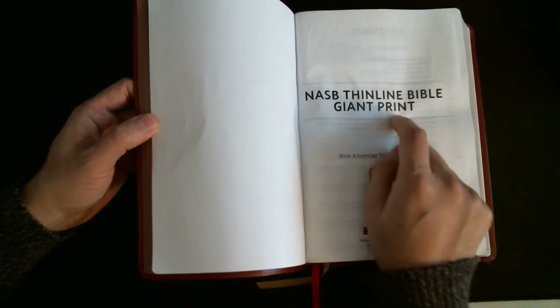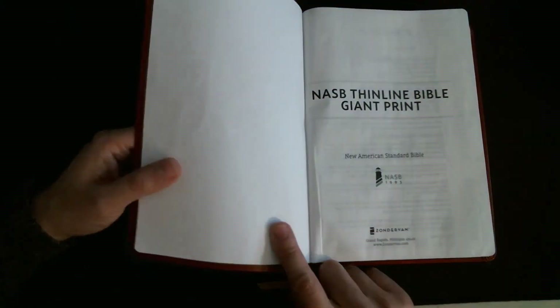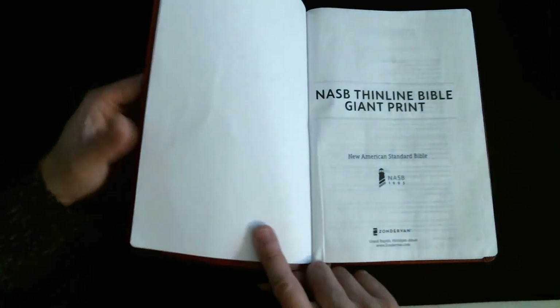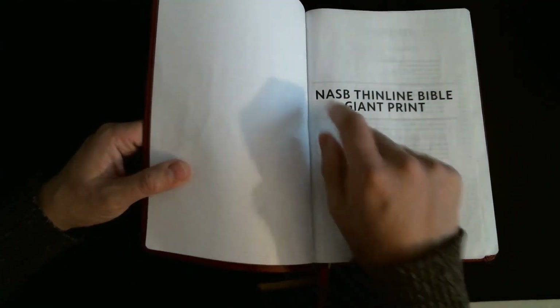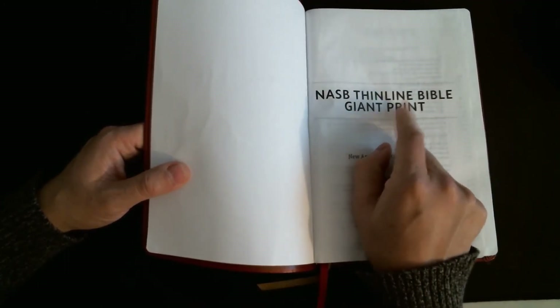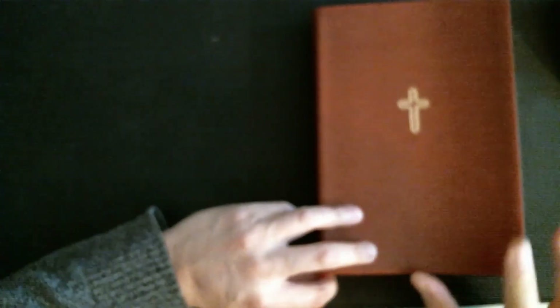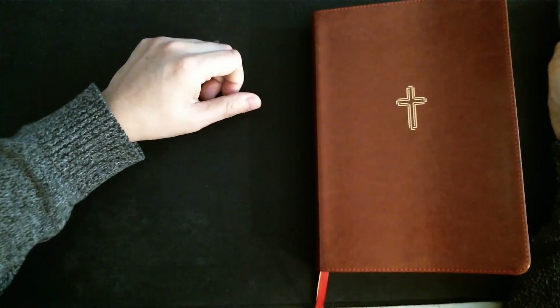Hopefully the Legacy Standard Bible will have a wide margin. But this one — the NASB thin line Bible in 12 point from Zondervan — is a good deal. They also have a giant print version in a teal colored cover, and there's a super giant print at 16 point which I'm sure is fatter than this one. But I like this one. I think you guys will like it — have a good morning.